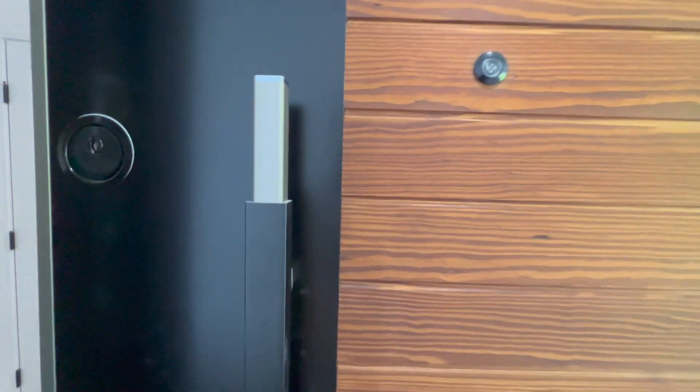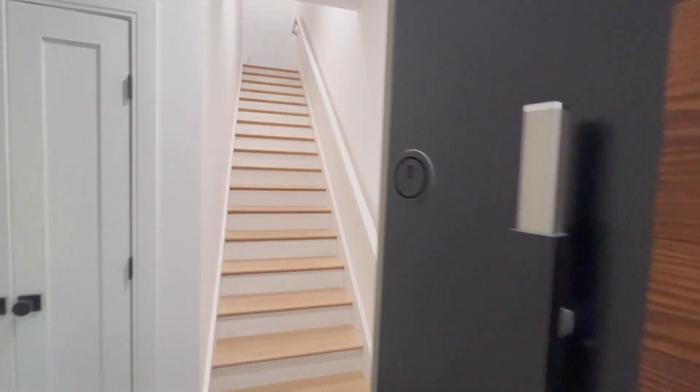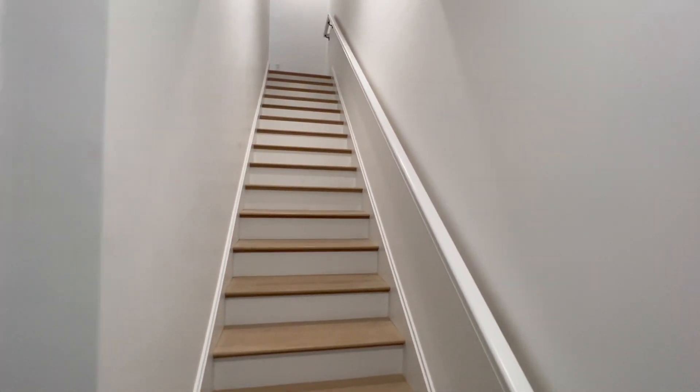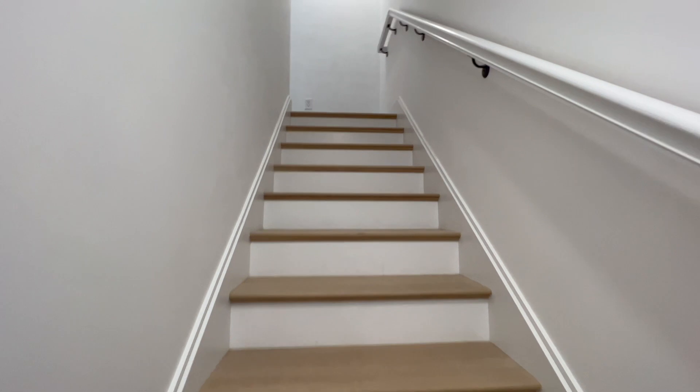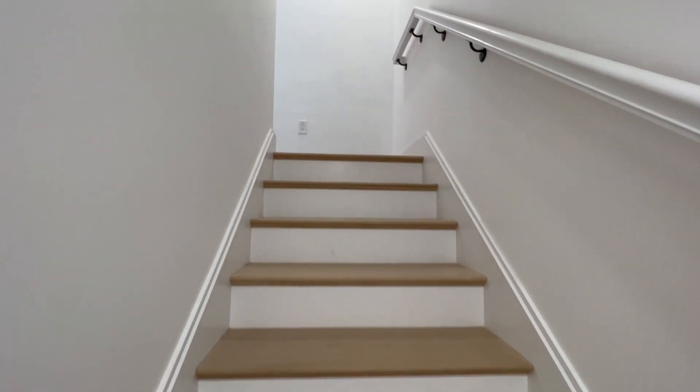The first unit I'm going to show you is already taken and has a roof deck. The next one is the only unit we actually have left in the building, and that one is amazing. Before we even start, just acknowledge the amazing wood accent on the black door — it looks absolutely amazing. We're making our way up to the unit now.